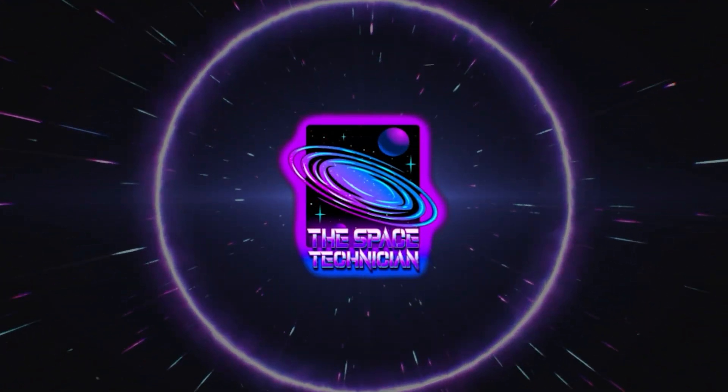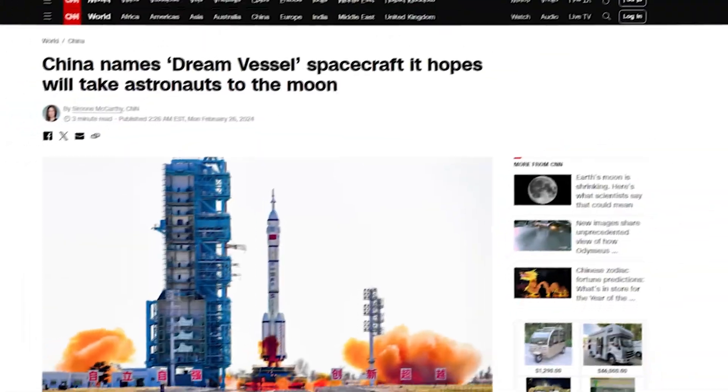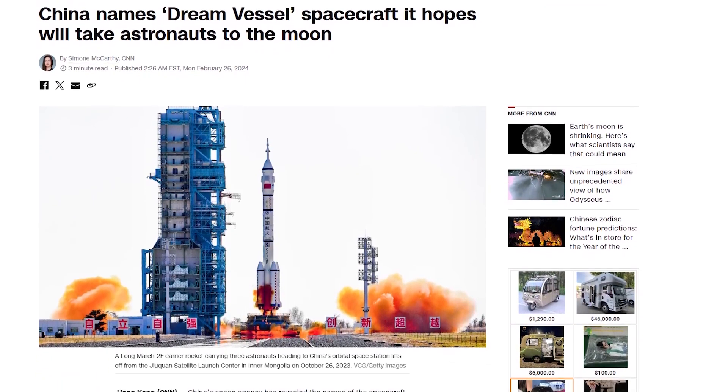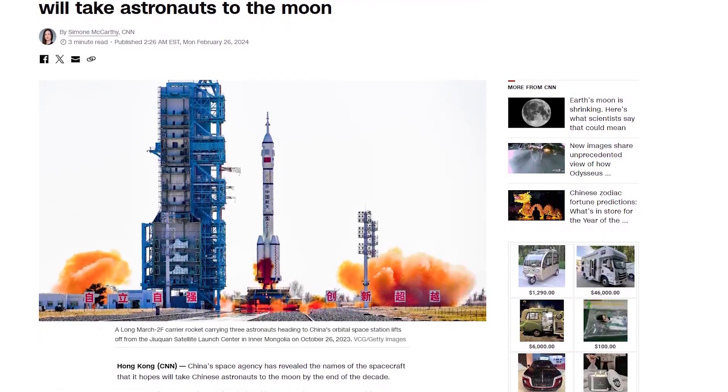What's up spacers, this is your specialist, the Space Technician. Last year at a high-profile press event, China unveiled details on a rocket they've been designing under wraps for years.